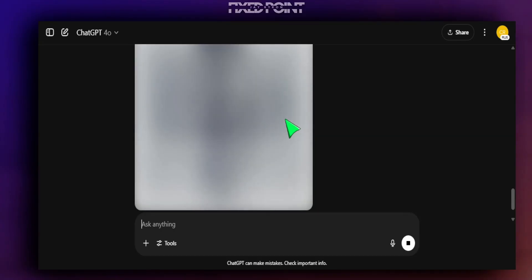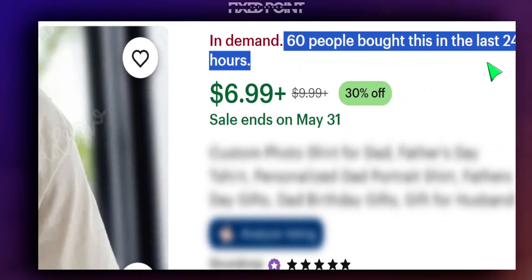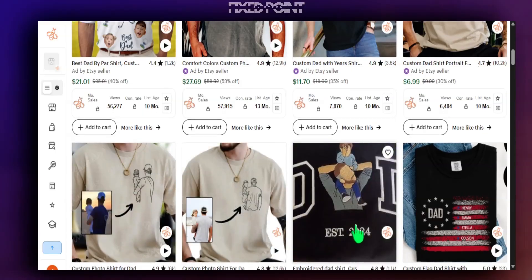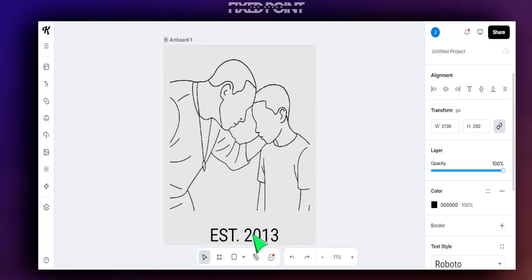ChatGPT is making it really easy to create custom personalized designs on Etsy. These designs are going to explode in sales, and if you miss out on this opportunity you could be missing out on making a huge amount of sales in your Etsy business. In today's video I want to share this top trend product that's going to explode for Father's Day, which you can create in just a few seconds utilizing AI with ChatGPT and a little bit of personalization to make your product stand out even more.